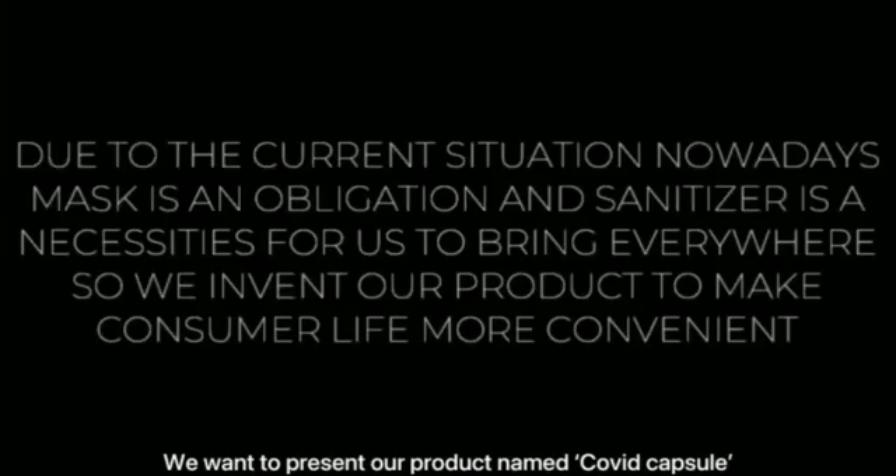Hello everyone, we are students from DPR5A and we want to present our product named COVID Capsule.